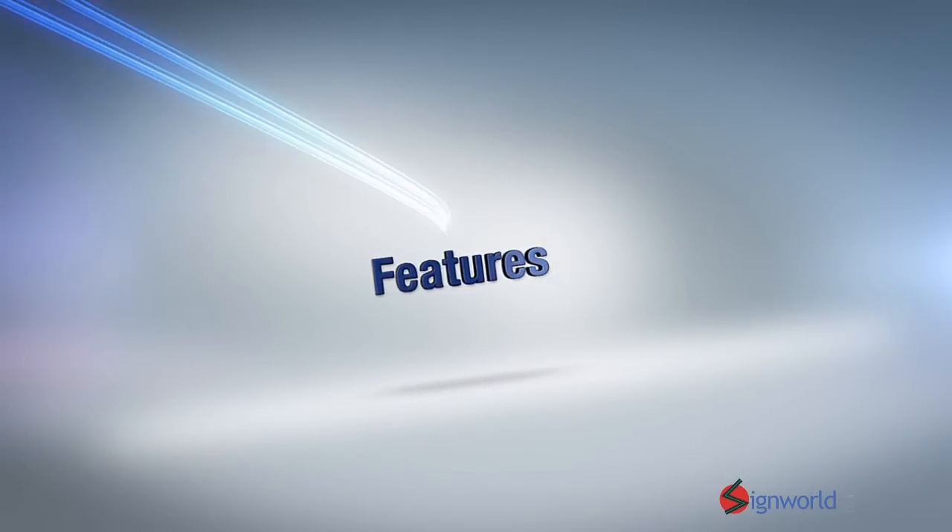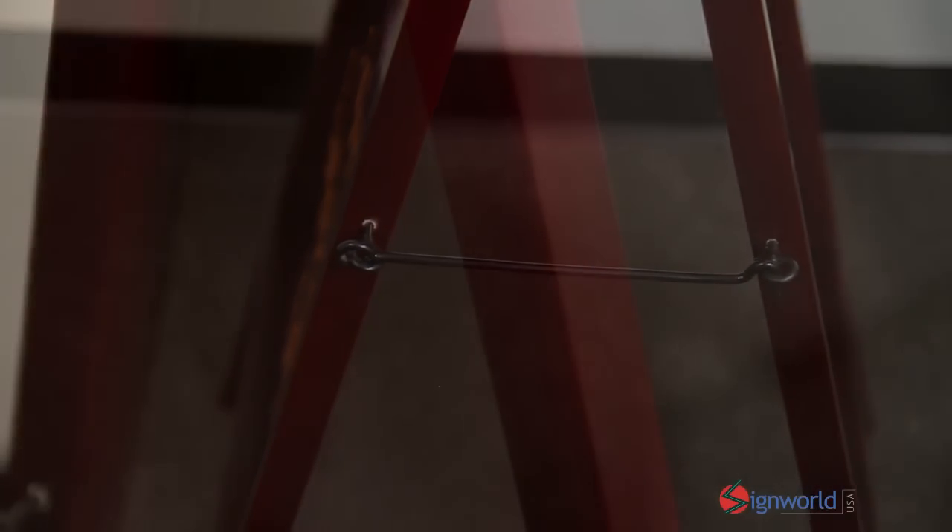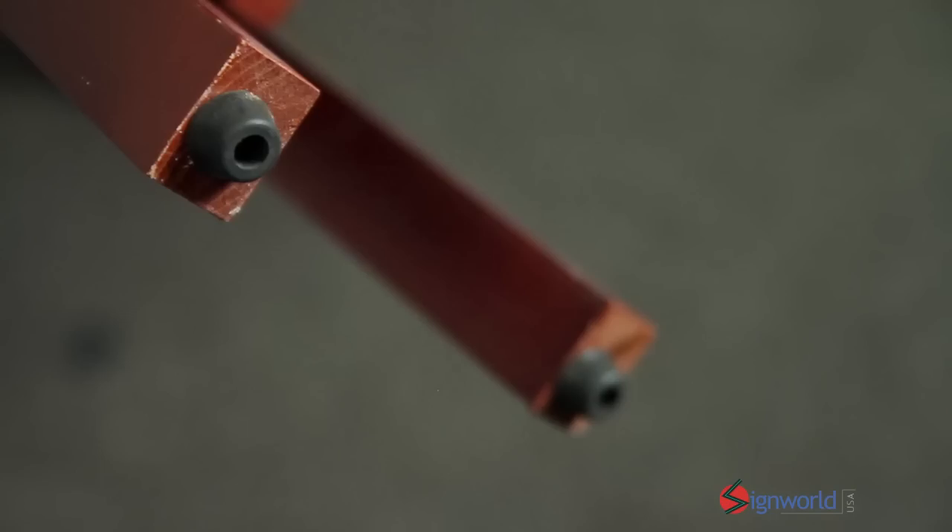With this A-frame marker board, you can grab attention with your colorful menus or daily specials. They are great for coffee shops and restaurants. The A-frame marker board is made from pine and features a beautiful mahogany finish. Our A-frame features a single hinge construction across the top for durability.